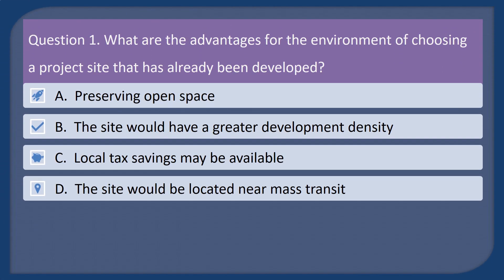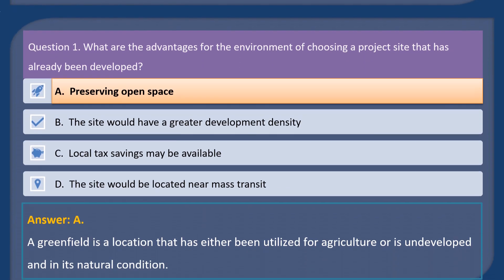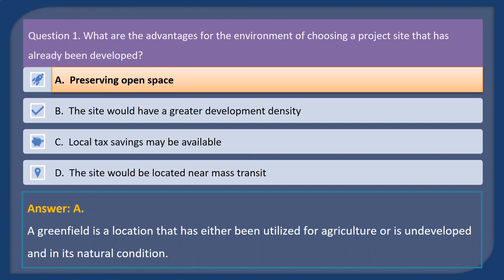Question 1. What are the advantages for the environment of choosing a project site that has already been developed? A. Preserving open space. B. The site would have a greater development density. C. Local tax savings may be available. D. The site would be located near mass transit. Answer: A. A greenfield is a location that has either been utilized for agriculture or is undeveloped and in its natural condition.